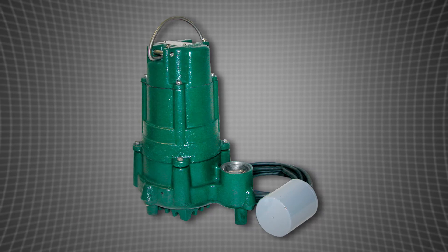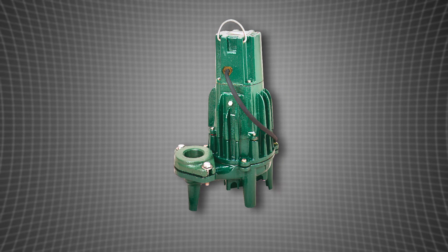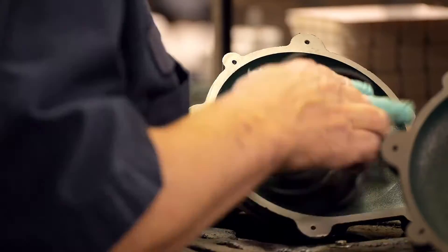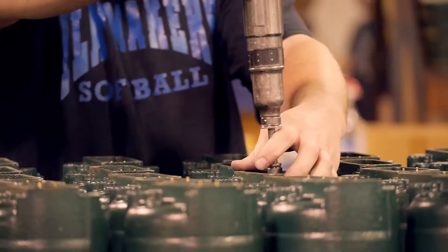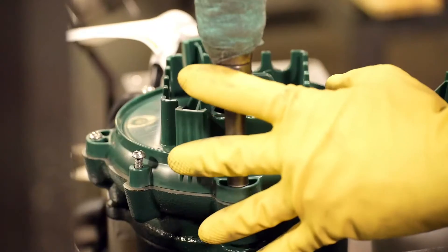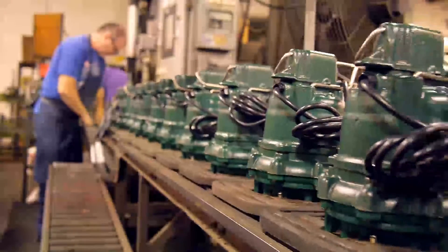One of the most asked-for sump pumps in the plumbing market is a Zoller pump, and for good reason. From the small yet durable 3 tenths horsepower to powerful re-watering pumps designed to handle even the largest of demands, Zoller pumps are designed, machined, and assembled in the USA.